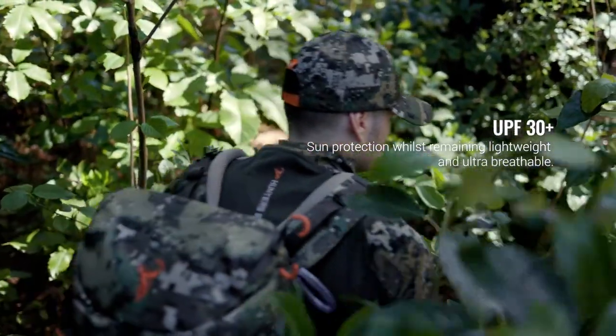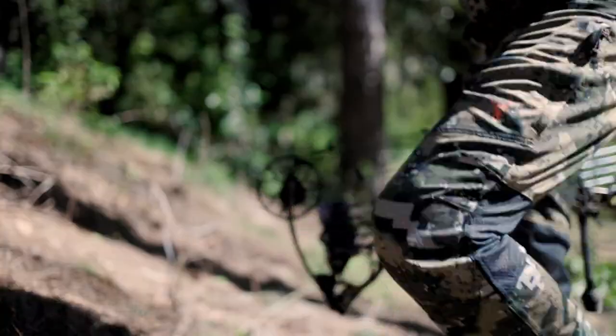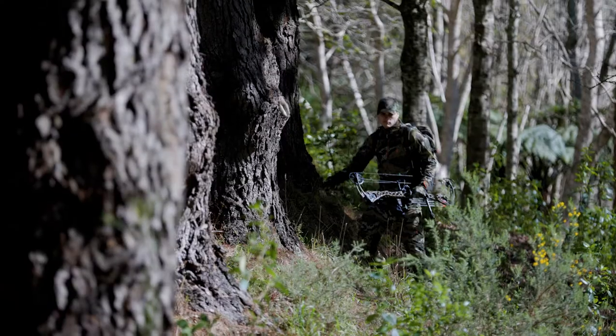The fabric has a UPF 30 plus sun protection rating for extreme sun. And the fit of all these garments are tailored and sculpted for maximum physical activity.